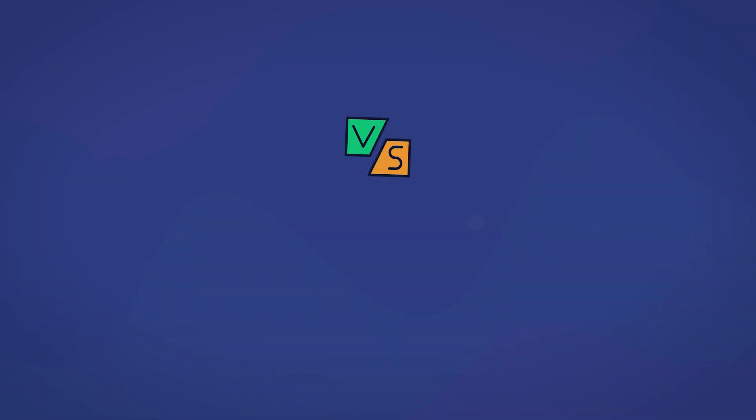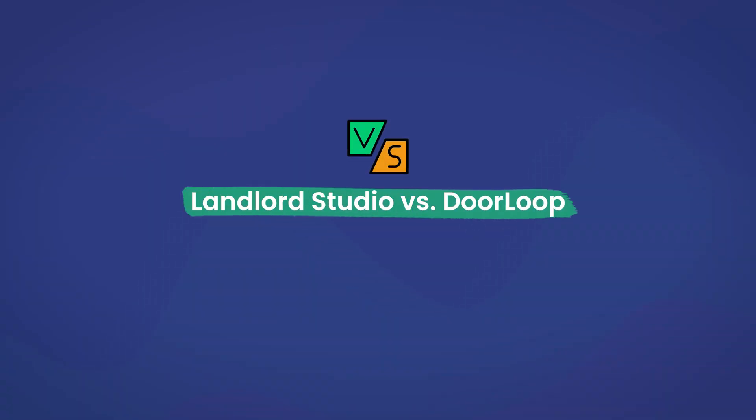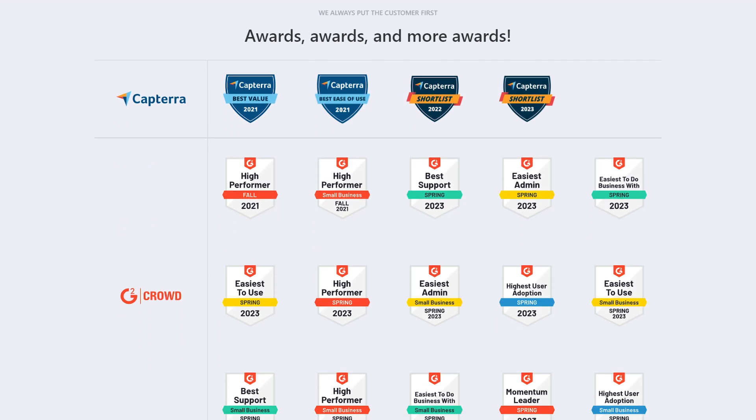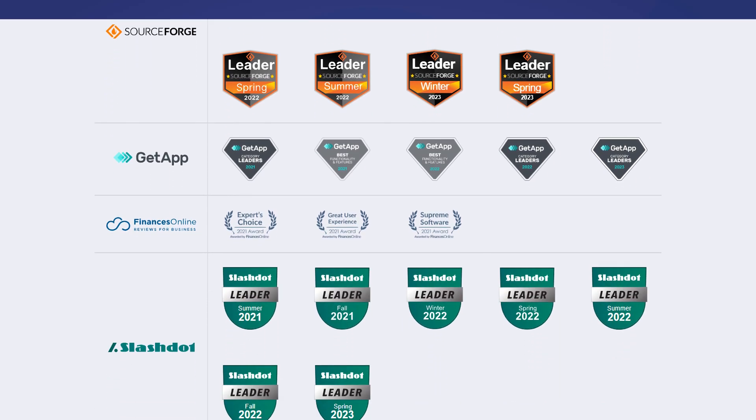So now that we've covered everything you need to know about Landlord Studio, let's talk for a second about alternatives. Specifically, we're going to be pitting Landlord Studio against award-winning property management tool DoorLoop, to see what the differences are and show you why DoorLoop is the best Landlord Studio alternative.